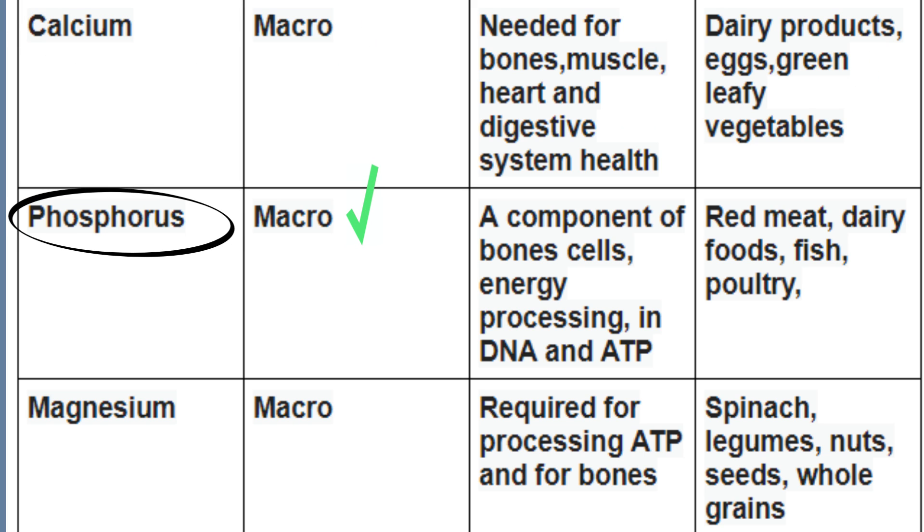Phosphorus is a macromineral. It helps with bone cells, energy processing, and the DNA and ATP. You can find it in red meat, dairy foods, fish, and poultry.